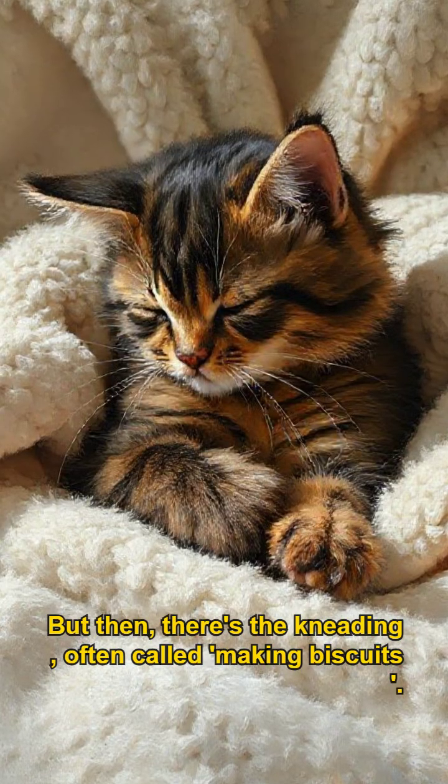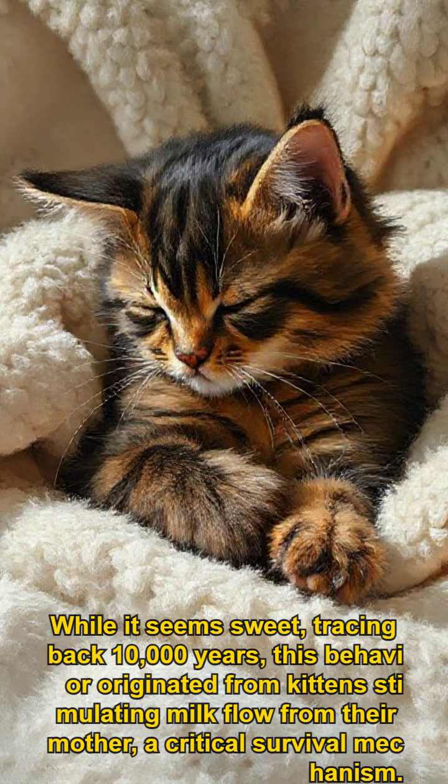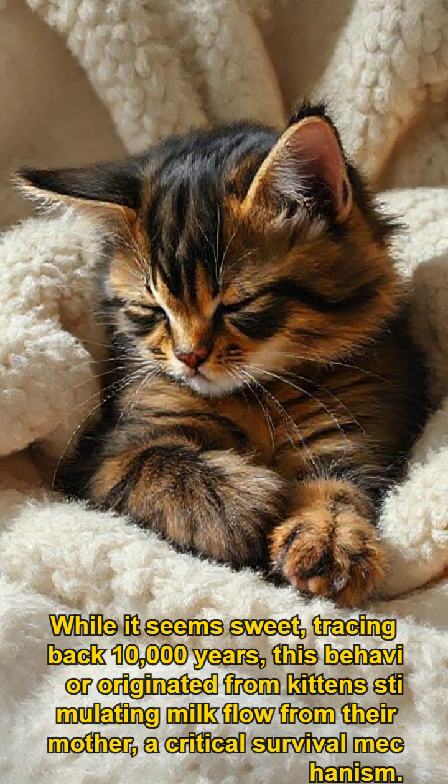But then there's the kneading, often called making biscuits. While it seems sweet, tracing back ten thousand years, this behavior originated from kittens stimulating milk flow from their mother — a critical survival mechanism.